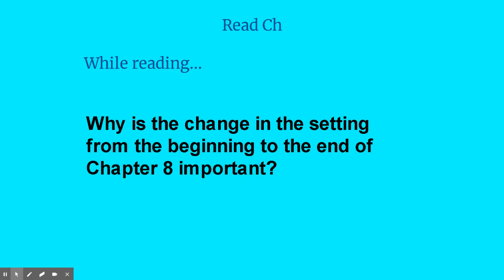So while we're reading, I want you to figure out why the change in setting from the beginning to the end of chapter eight is so important. Focus on how our setting changes from where we started at chapter eight to where we end up at the end of chapter eight.